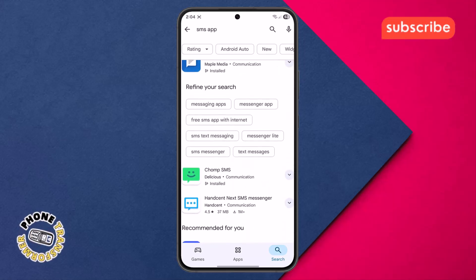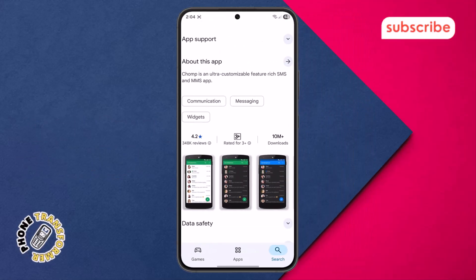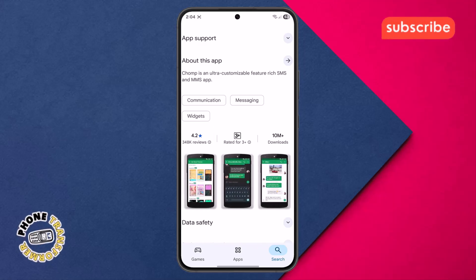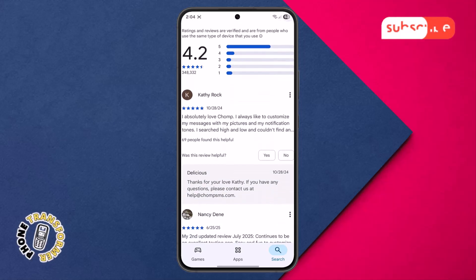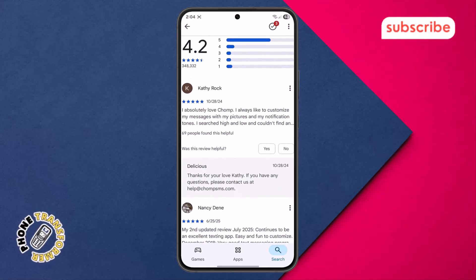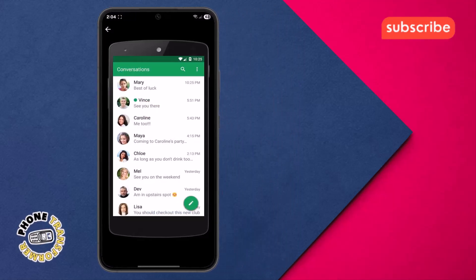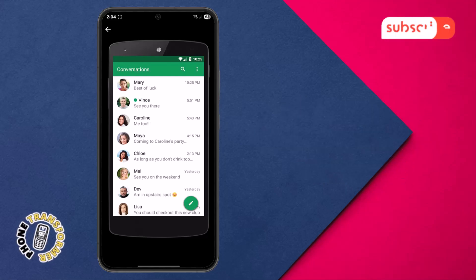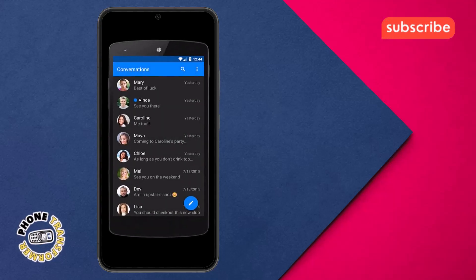At number five on our list is Chomp SMS. This app, with a 4.2 star rating from over 348,000 reviews on the Play Store, aims to be your ultra-customizable alternative to your stock Android SMS and MMS app. Here are three standout features that make Chomp SMS a strong contender. Extensive customization options: you can personalize everything from notification LED colors and ring tones to screen colors, font styles, and background wallpapers.